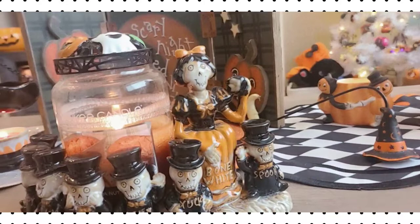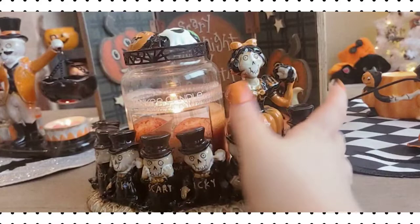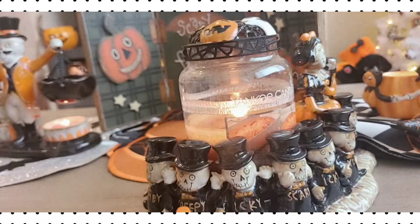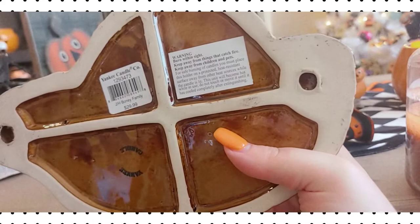This is Snow White — well, it says 'Bone White.' She's eating the poison apple, and the seven dwarfs' names say spooky, yucky, icky, scary, creepy, and slimy. She holds a large, small, or medium jar candle. She's my favorite Boney Bunch piece. She was $29.99, and again it doesn't say the year on this one, but she's kind of old.